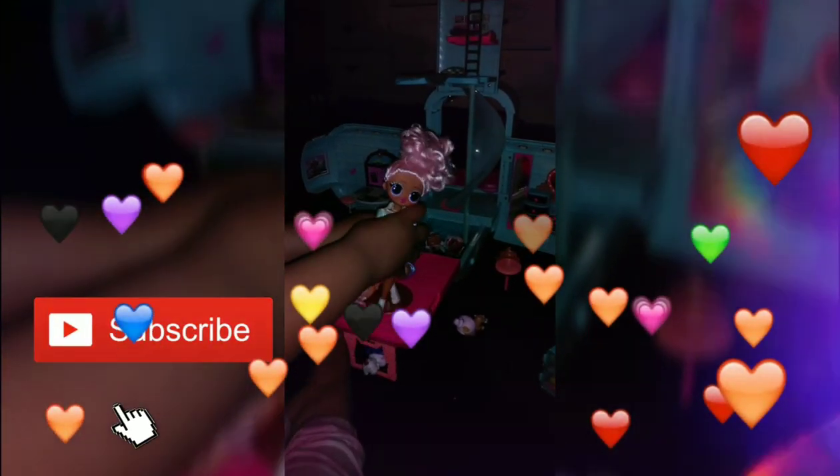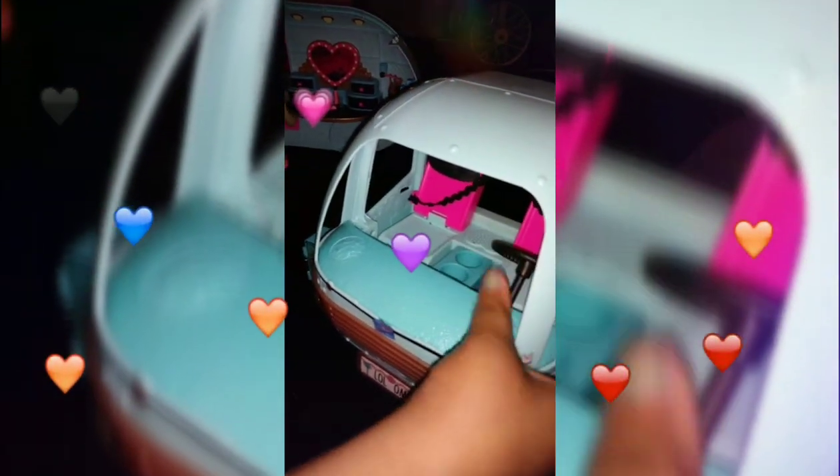Okay, so we're going to head over here to the truck. So we got lights on, the seats go back and forth, and we have doors.